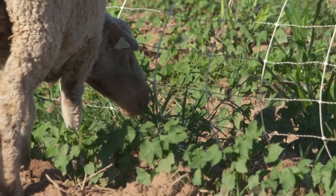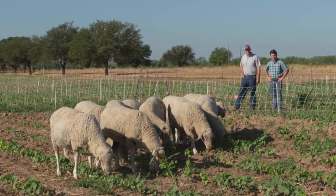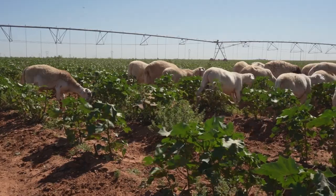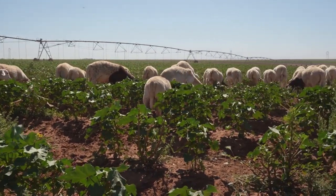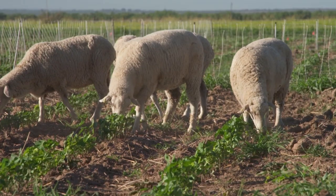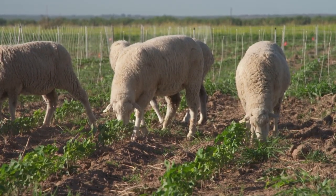We've got certain weed species that are becoming very problematic, and a lot of these are very palatable for sheep. The logic here is that sheep will graze the weeds in the cotton before they eat the cotton. We approach this as proof of concept because this has never been documented in a scientific research project — running sheep in a cotton crop as a method of weed management.